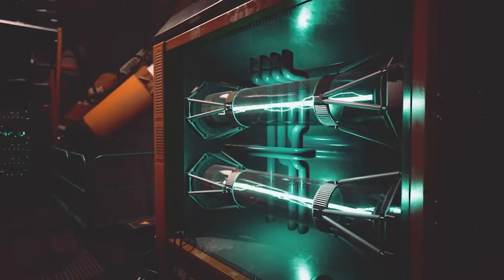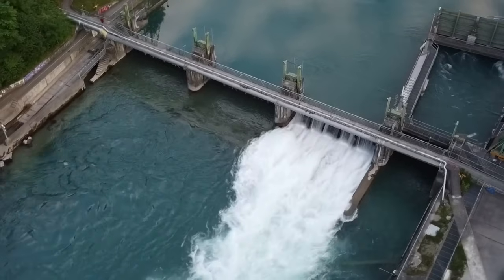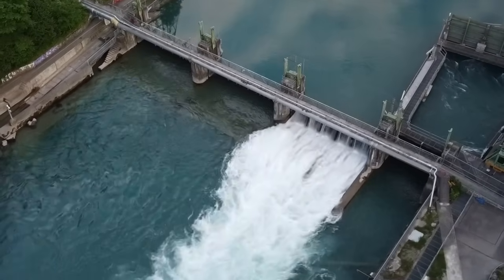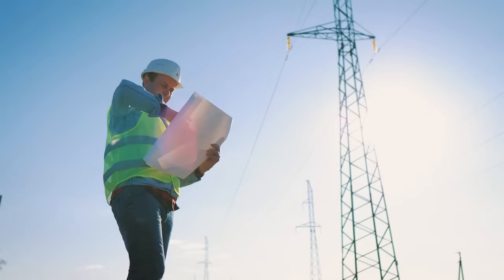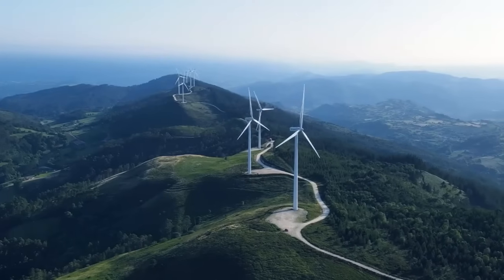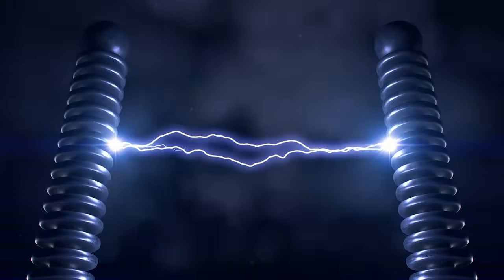Electricity isn't typically generated as a backup on a large scale in industrial settings. When fuel or water power is employed for energy generation, it's easier to regulate the process to prevent excess electricity. However, with renewable energy sources like solar and wind power, controlling when the sun shines or when the wind blows becomes a challenge.